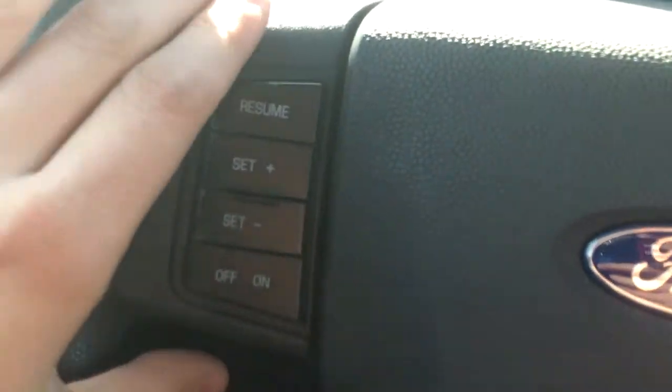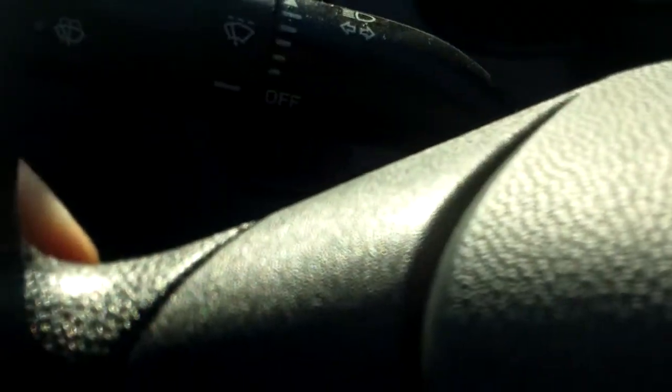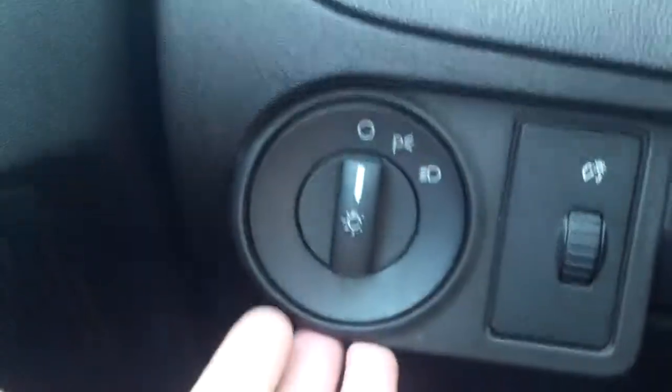On the left here on the steering wheel, we do have cruise controls — resume, set, on and off. And then back here is where you'll find your wipers as well as your blinkers. And then we have our light settings.